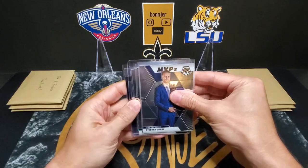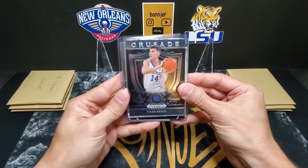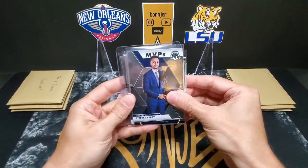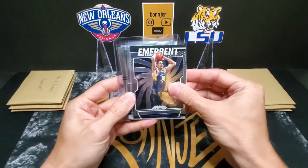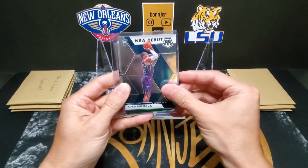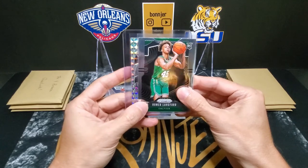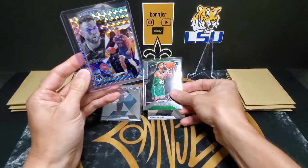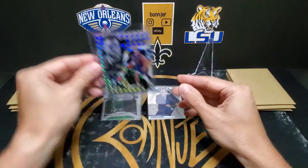We start out with our first pack. We do have one top-loaded card, so I'm assuming maybe that's a bigger one — we'll save that one for last. We start out with a Tyler Hero Crusade out of Prism Draft Picks — that's a nice one. We've got a Steph Curry MVPs out of Mosaic, a Goga Emergent rookie out of Prism, an NBA Debut out of Mosaic — PJ Washington, and a Romeo Lankford rookie card out of Prism. Our top-loaded card is a nice shiny one — we've got a Blake Griffin Stair Masters out of Mosaic. I like the design of those Mosaic cards — they look really good.